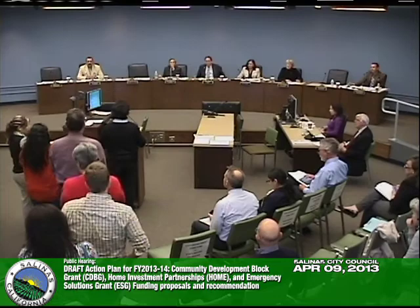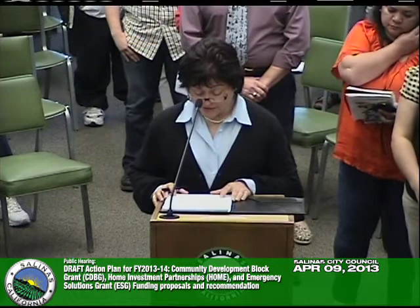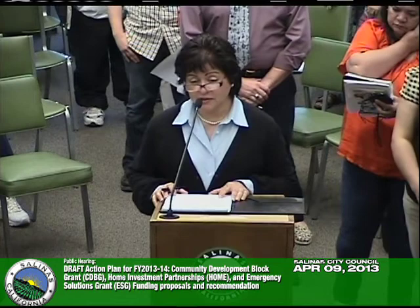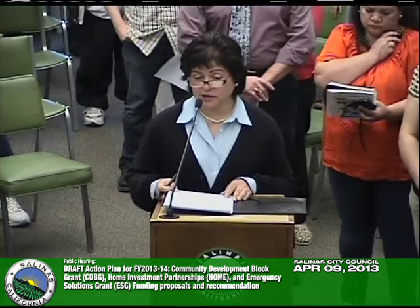Public comment — Blanca Sarasua, legal counsel for Vista de la Terraza: It's been a long haul for this issue before the city council. They have been working closely with Chispa and want to continue working with the City of Salinas. Her clients are very resilient and financially have very few options. She thanks the council for their leadership and looks forward to the May meeting. She introduces two board members of Vista de la Terraza who wish to make brief comments.